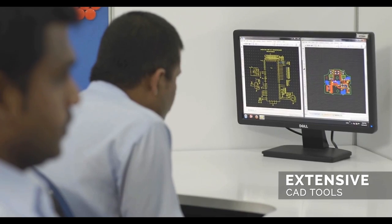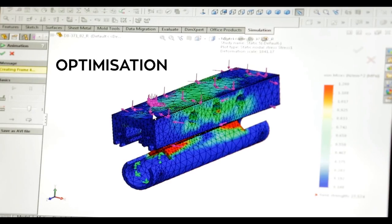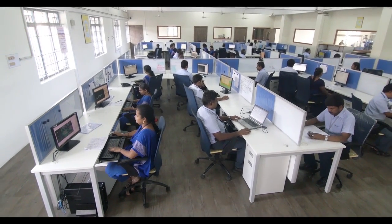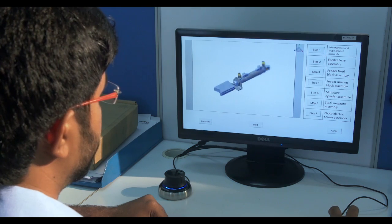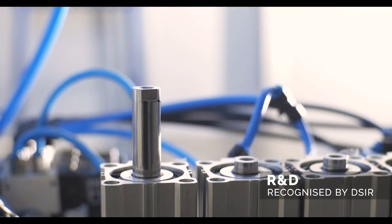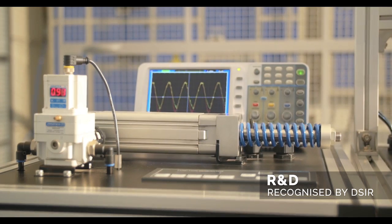Extensive usage of 3D CAD tools for design and FEA tools for optimization are instrumental in improved product design to suit market requirements. Janatix boasts of a state-of-the-art R&D division, recognized by the Department of Scientific and Industrial Research, Government of India.